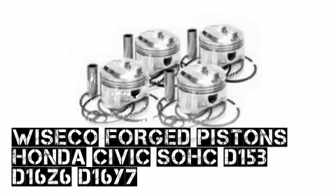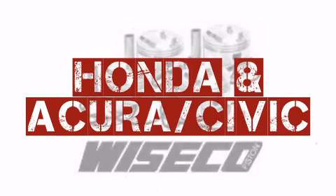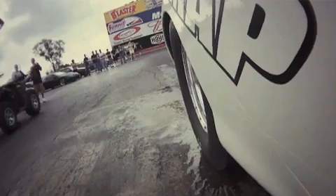This Wiseco product, available from Modern Automotive Performance, is a popular choice among automotive enthusiasts around the world.